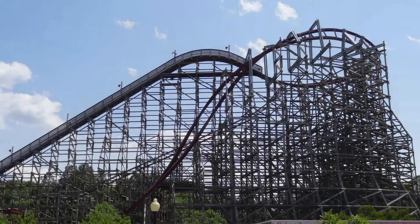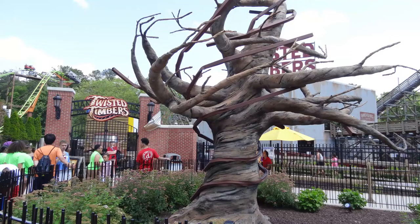Twisted Timbers made its debut in 2018 and it stands at a height of 111 feet, reaches a top speed of 54 miles per hour, has a track length of 3,361 feet, and features three inversions which are a barrel roll drop, a cutback, and a zero-g roll.